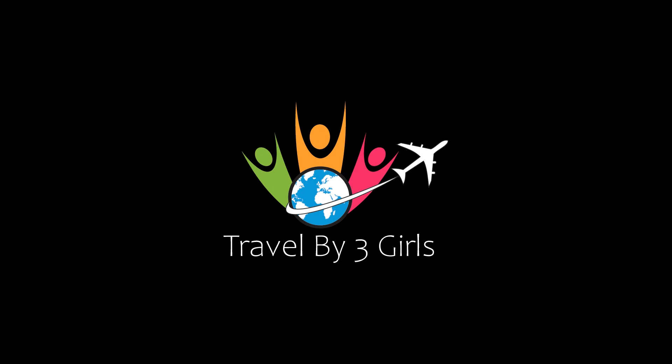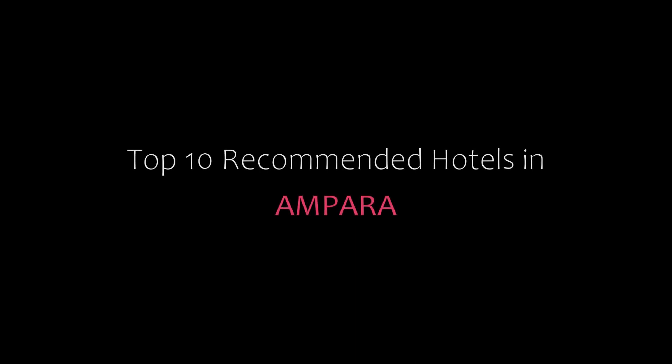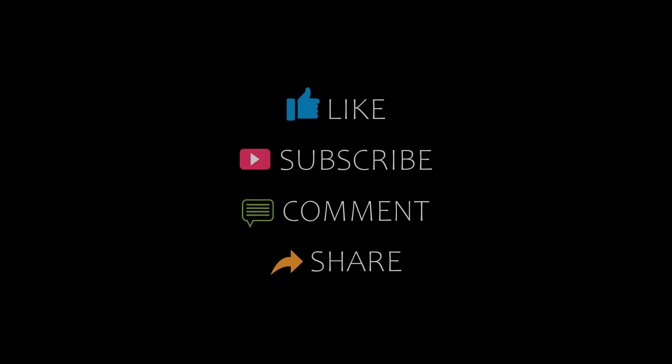Hello friends, welcome back to my channel. Now you are watching top 10 recommended hotels in Amphara. Please subscribe to my channel and don't forget to like, share, and comment. Let's start the video.